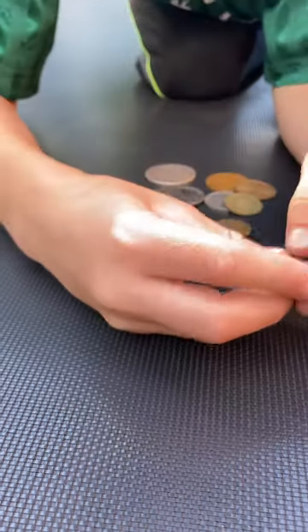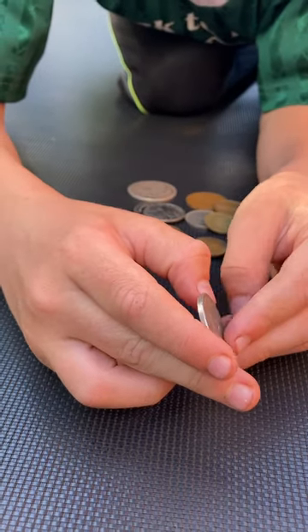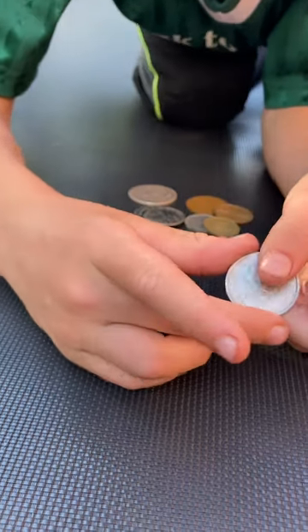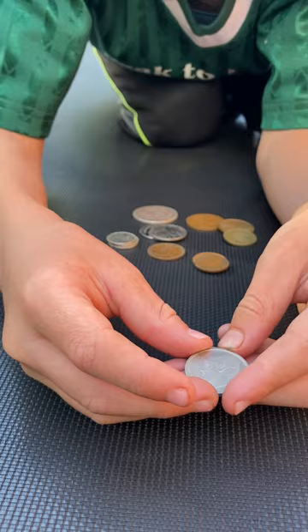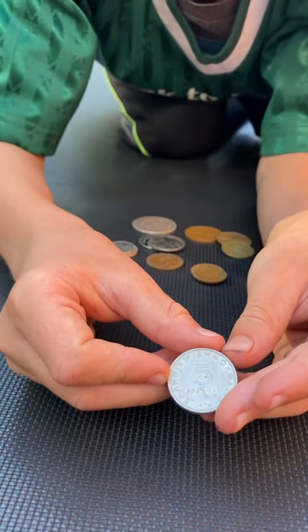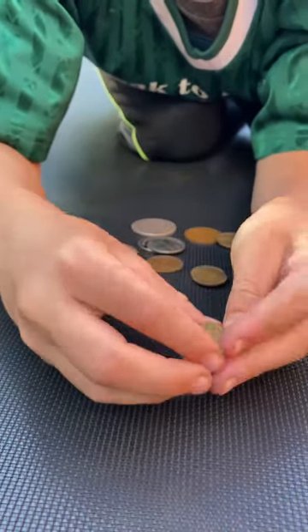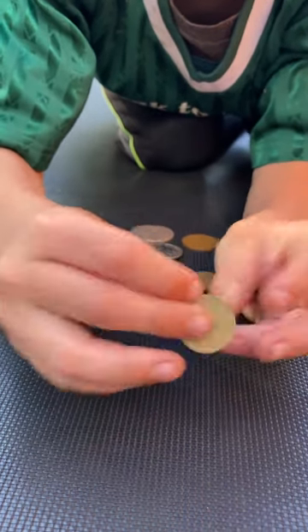Next up, we have a Greek ten drachma from 1978. Staying in Greece, we've got a five drachma from the year 1976. Then we've got 10 centimos from Peru, 2011.